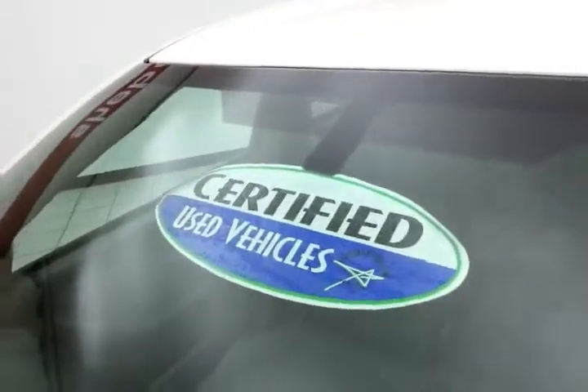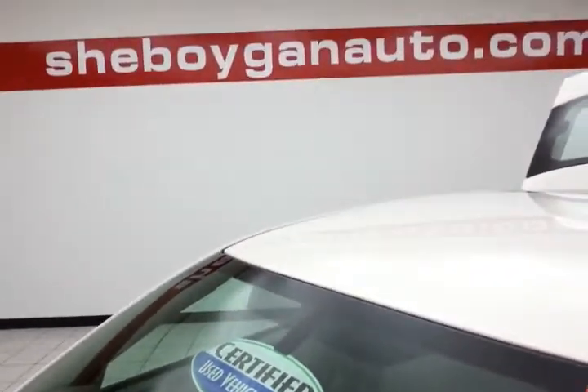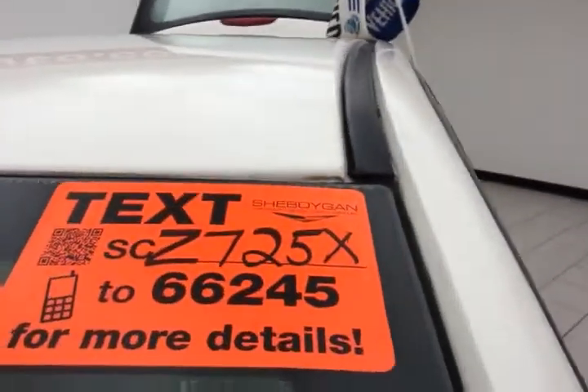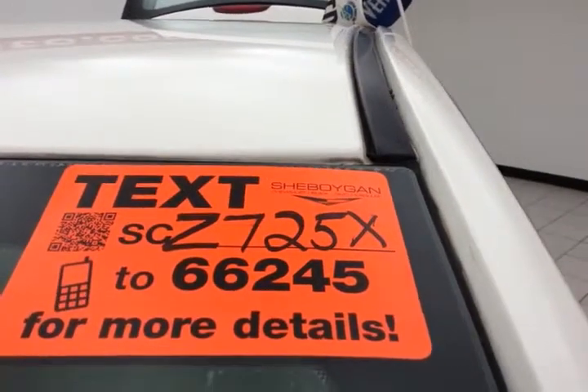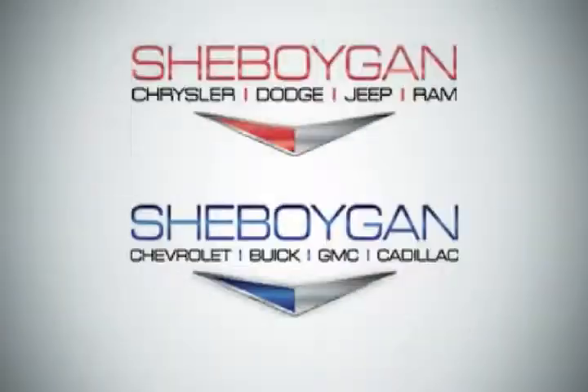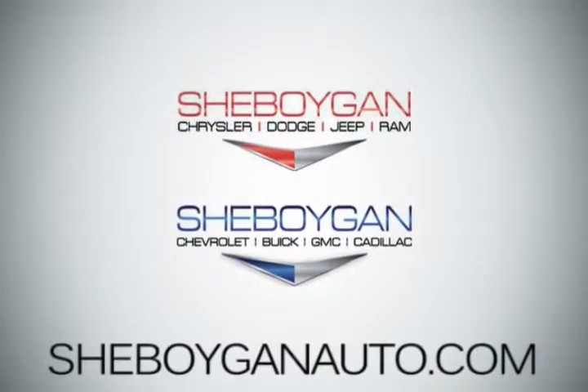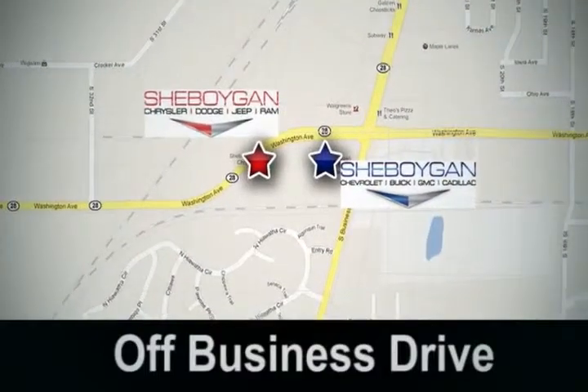Don't forget about that certified warranty protecting your investment. For more please go to Sheboyganauto.com or text SCZ725X to 66245. Come see us today. Sheboygan Auto, eight brands in one location, off Business Drive in Sheboygan, Wisconsin.